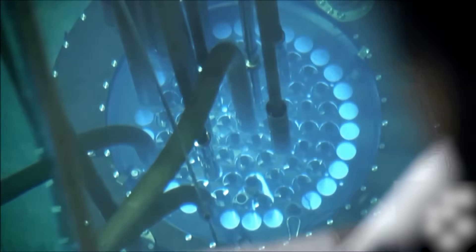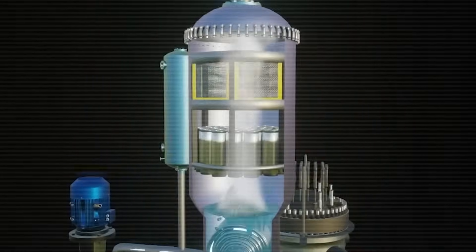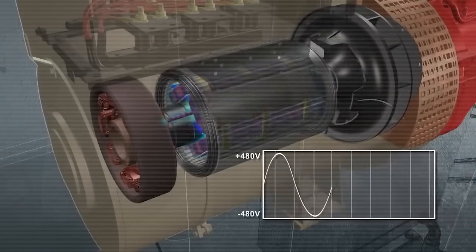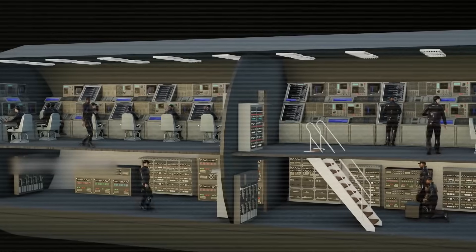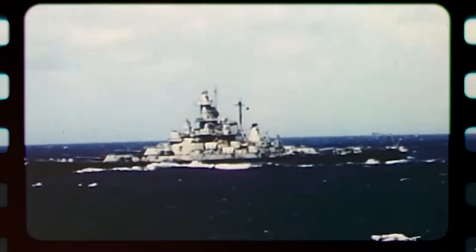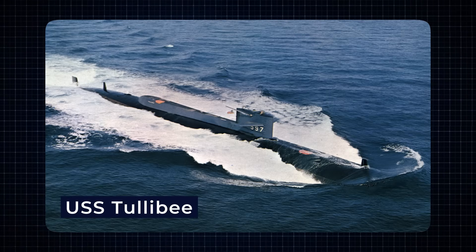The submarine will still be powered by a nuclear reactor. Here's how it works: the nuclear reactor heats water and turns it into steam; that steam powers turbines, which create mechanical energy; then generators turn that mechanical energy into electricity, which runs the propulsion motors and all other systems on board — from computers to life support. This technology, known as turbo-electric drive, was successfully used in U.S. battleships and aircraft carriers in the early 20th century, and even in a small nuclear submarine called the USS Tullaby in the 1950s.